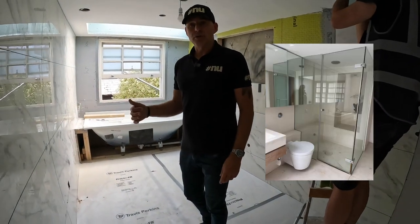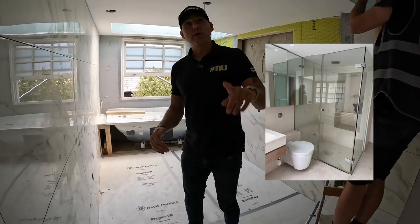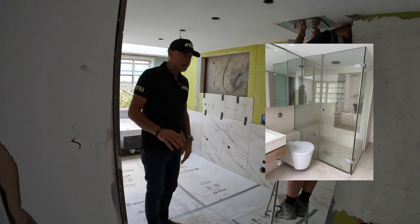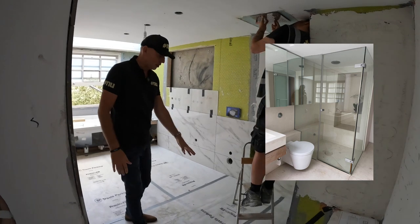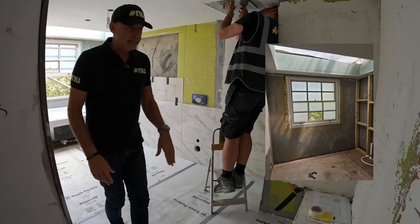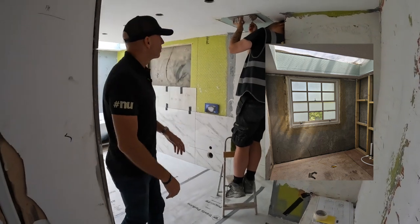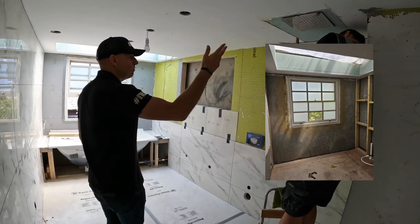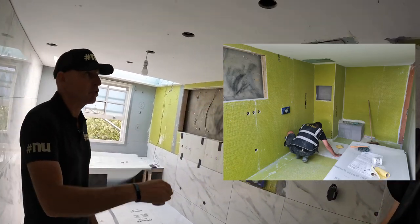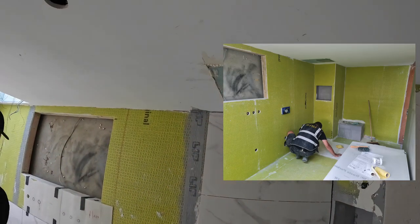So we've got the master ensuite — the AC is coming in, it's all been tiled. We've got a shower tray with mosaic tiles, heated floors, and heated walls. We replaced the shower head — that was just an old fashioned shower head that was restricted height, so now that's going in there.